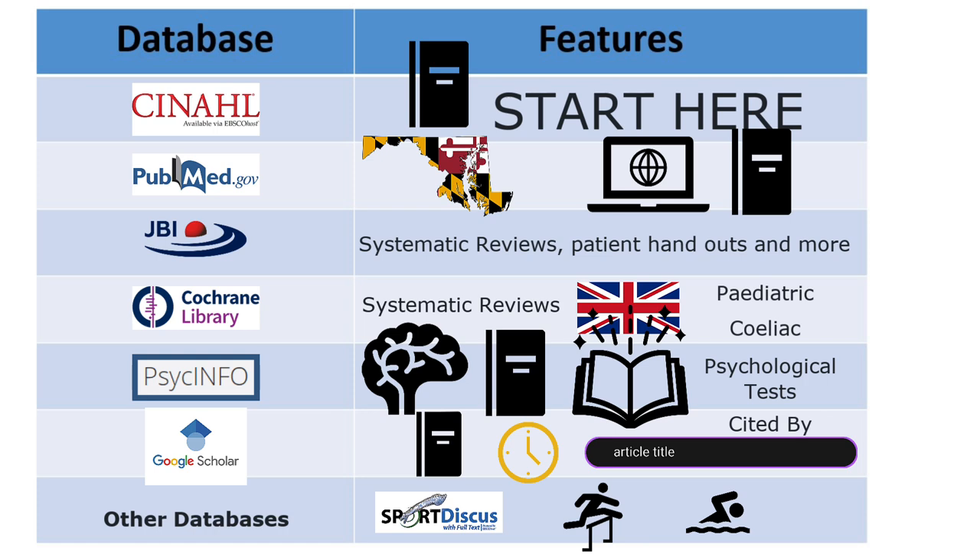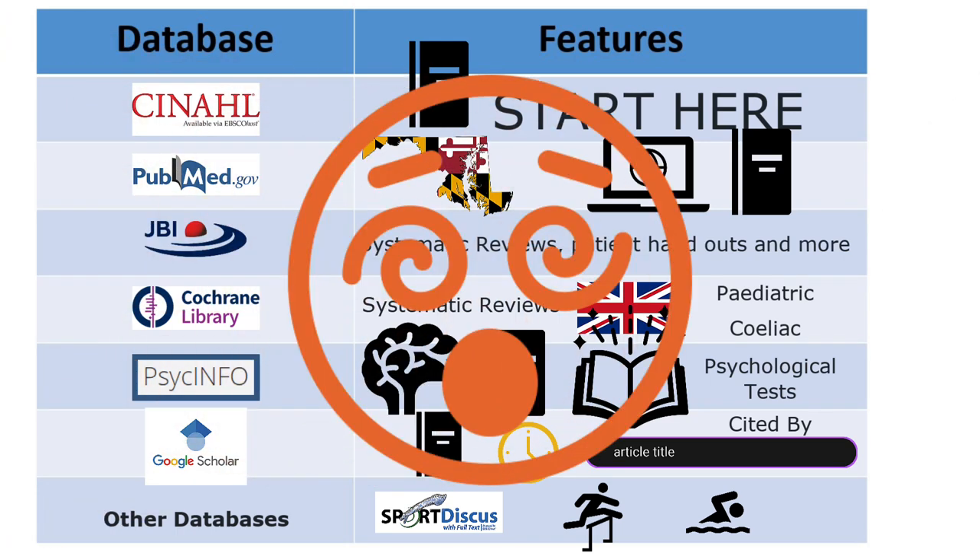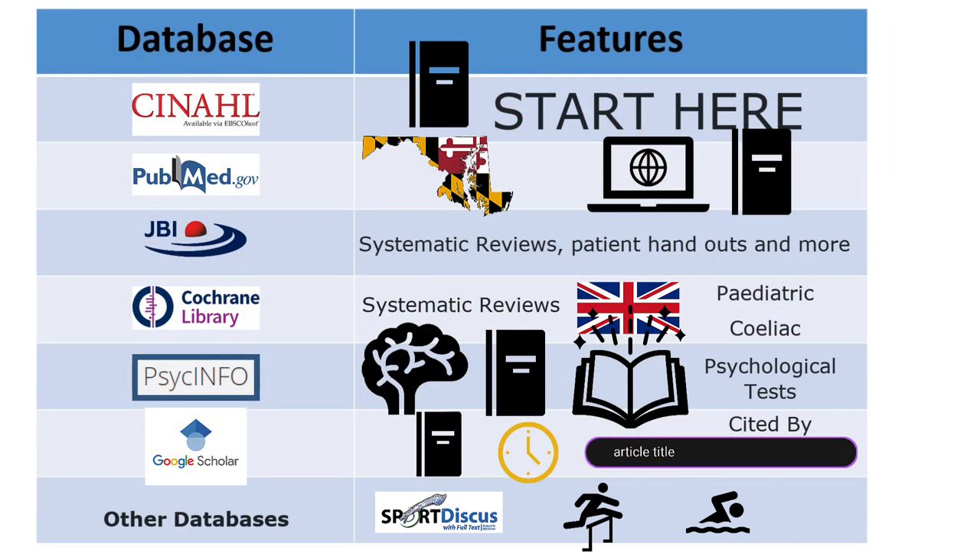By now, you might be feeling a bit overwhelmed with all the resources at your disposal. Getting to know one resource at a time works well to start. If you haven't used any of these databases yet, CINAHL should work well as a starting point for your next paper or project. For most of the research and clinical questions you might have, there will be articles in CINAHL to get you started.